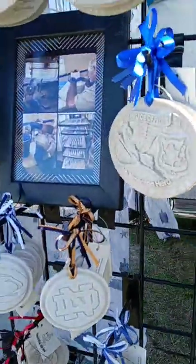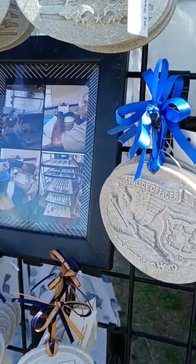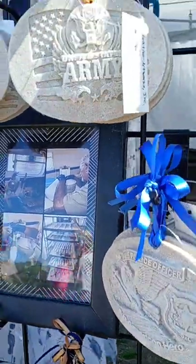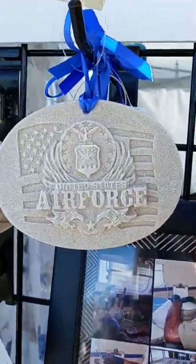And look at this — we have Armed Forces sand art, but they're in little ornaments. Hooah! Or Air Force too.